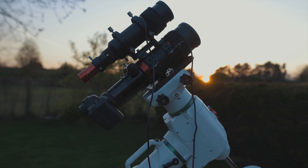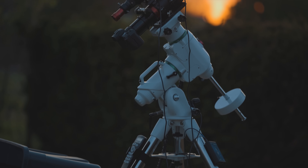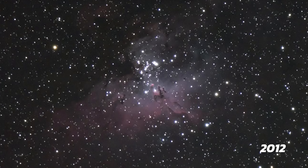Believe it or not, even a small telescope will reveal the core of the Eagle. It won't be as big, but you'll still be able to see the Pillars of Creation in there. It's pretty amazing. The first time I shot the Eagle Nebula was with a compact 80 millimeter refractor, and I could see the pillars in there. It was so exciting.